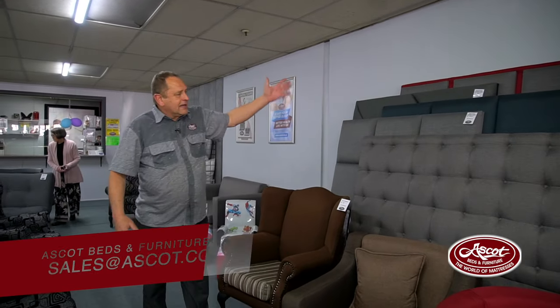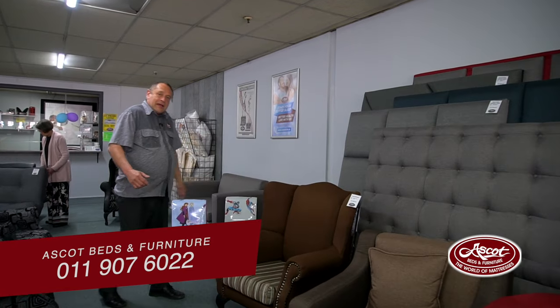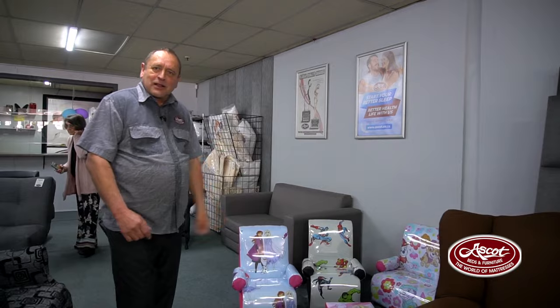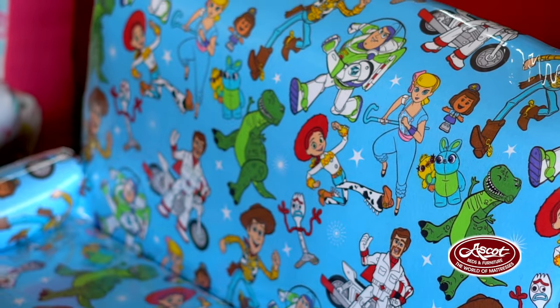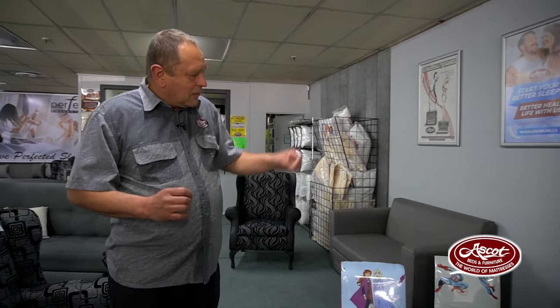Headboards in any color, any design, any shape — that is available to you as well. Our brand new range even caters for the little ones — our kiddies range available in all these funky colors and new designs. We've got Batmans, Barbies, Paw Patrols — anything you can think of.